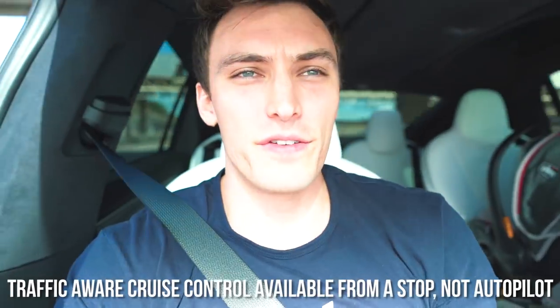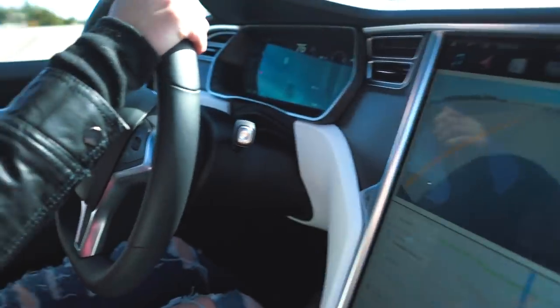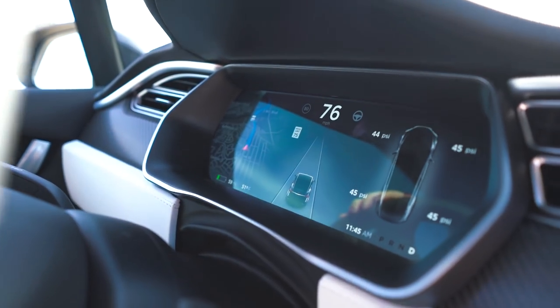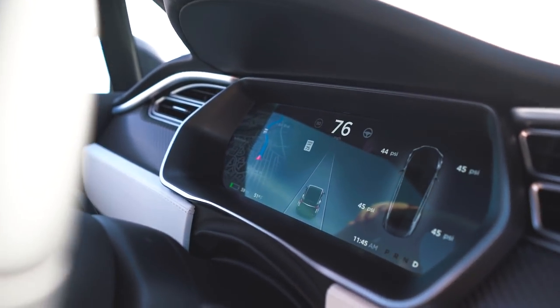I think you have to go at least five miles an hour to enable it if you don't have a car in front of you. If you do have a car in front of you, you can pretty much enable it anytime you want. On the dash right here, it shows it recognizes the lane — that's why you can see the cars in the lane. It wouldn't show that if the cameras couldn't see the lane. Since we have enhanced autopilot enabled...